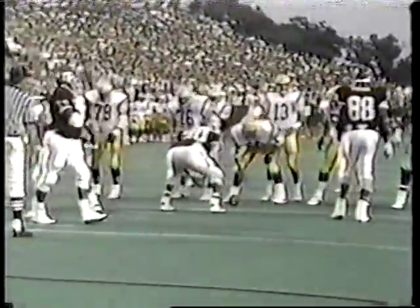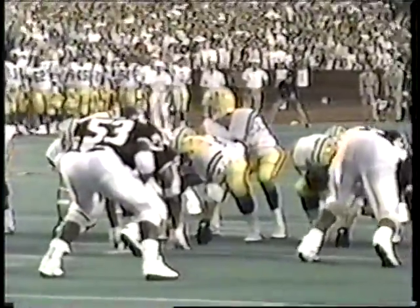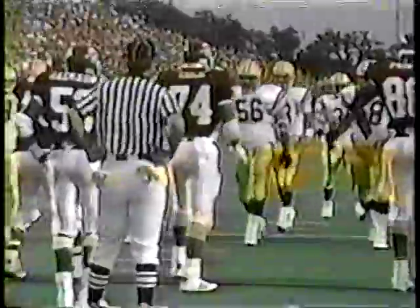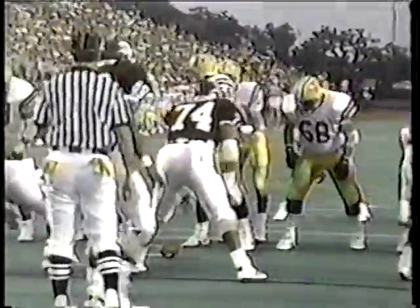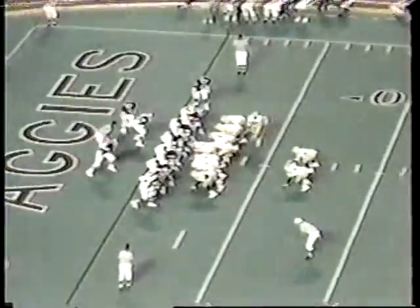Spotted just outside the 11 yard line. Moss and Davis wide at the top of your screen. Motion as Moss comes toward you. And off goes to Eddie Fuller — Eddie Fuller dances down to the one, Kip Corrington saved a touchdown. Touchdown Tigers, Victor Jones, his second of the night.